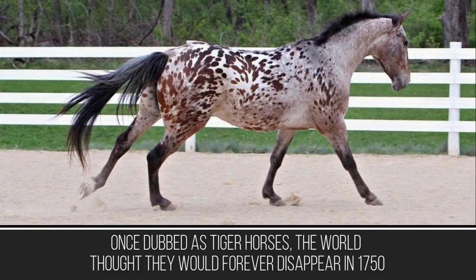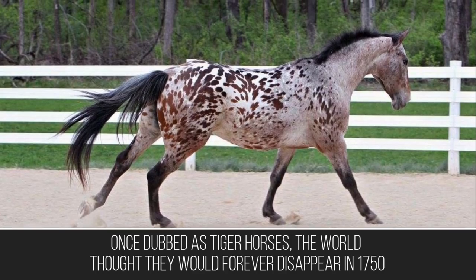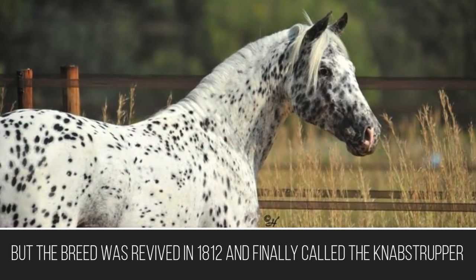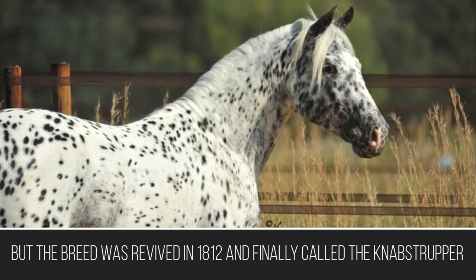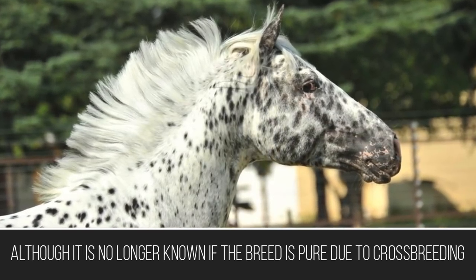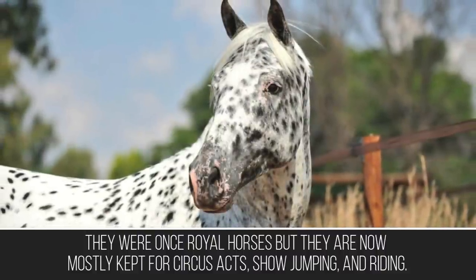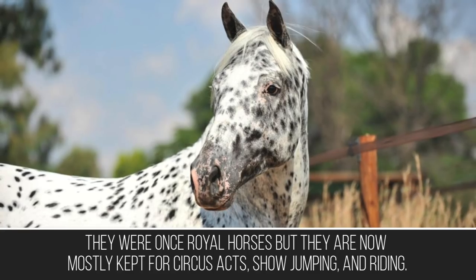Once dubbed tiger horses, the world thought they would forever disappear in 1750, but the breed was revived in 1812 and finally called the Knabstrupper, although it is no longer known if the breed is pure due to crossbreeding. They were once royal horses but are now mostly kept for circus acts, show jumping, and riding.